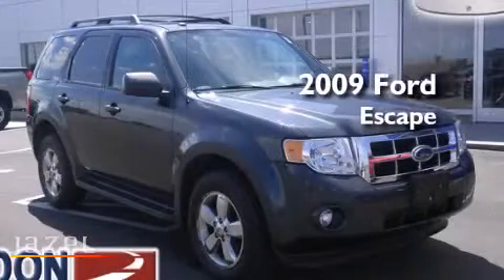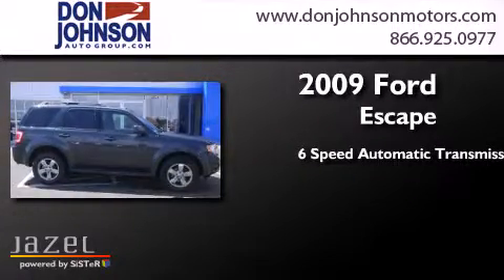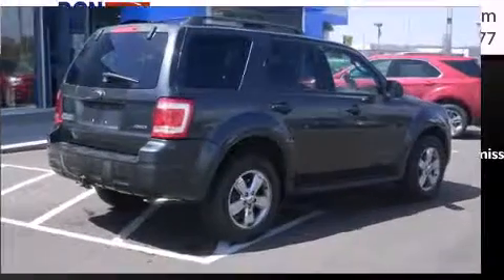This is a 2009 Ford Escape. This crossover has a 6-speed automatic transmission, a 3.0-liter V6, and 4-wheel drive.